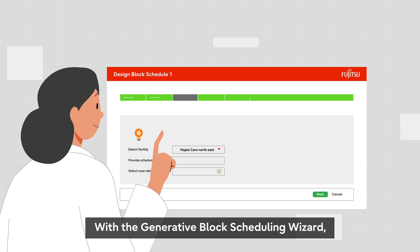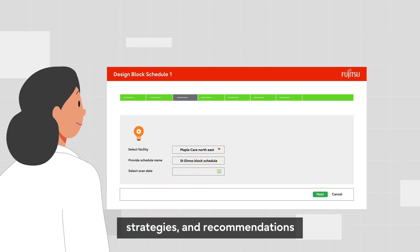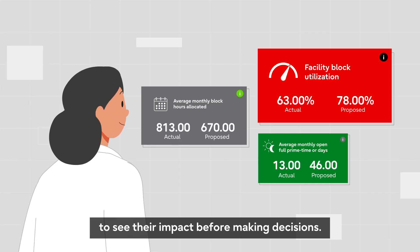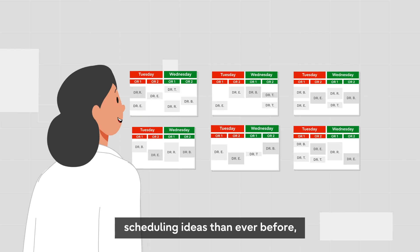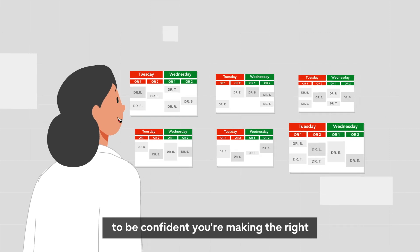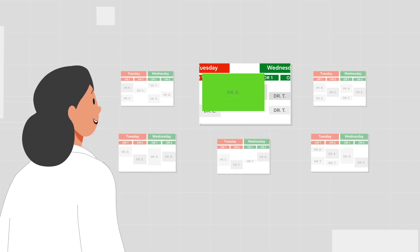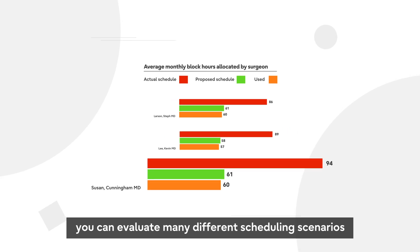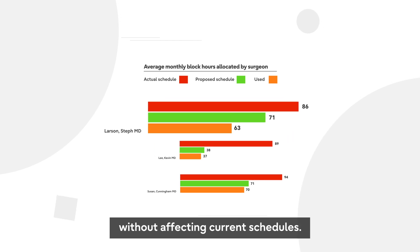With the Generative Block Scheduling Wizard, you can model realistic what-if scheduling scenarios, strategies, and recommendations to see their impact before making decisions. This helps you evaluate more and better scheduling ideas than ever before to be confident you're making the right decisions to optimize performance. Using a digital twin of your OR scheduling environment, you can evaluate many different scheduling scenarios to see their projected results without affecting current schedules.